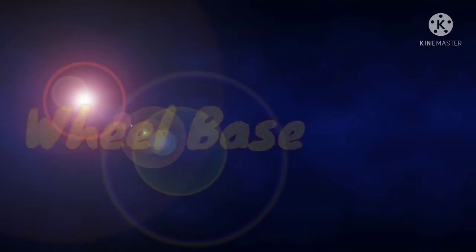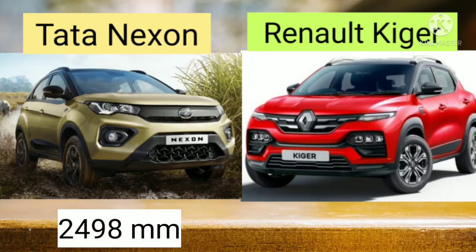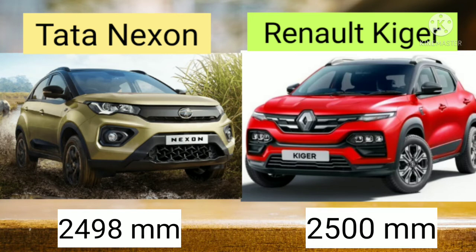Let's compare the wheelbase. The wheelbase of Tata Nexon is 2498 mm, while in case of Renault Kiger it is 2500 mm.